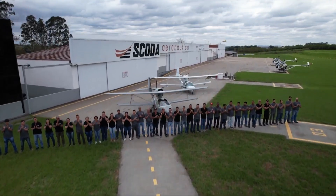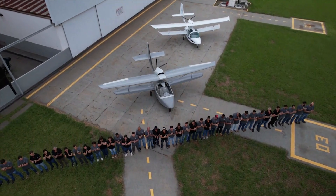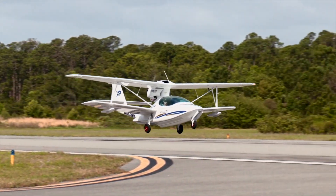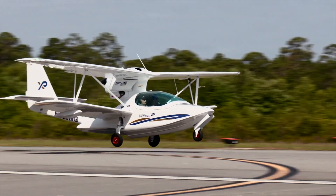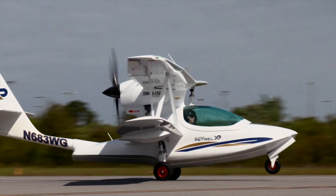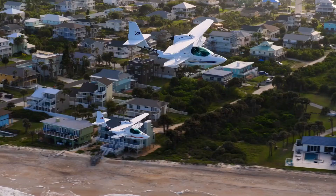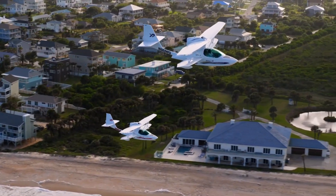Weighing in at a maximum gross weight of 430 pounds, 650 kilograms, this little beast makes water takeoffs feel easier than popping popcorn in a microwave. The hull is longer, enhancing hydrodynamic efficiency, which is just a fancy way of saying it glides over water smoother than a buttered dolphin.